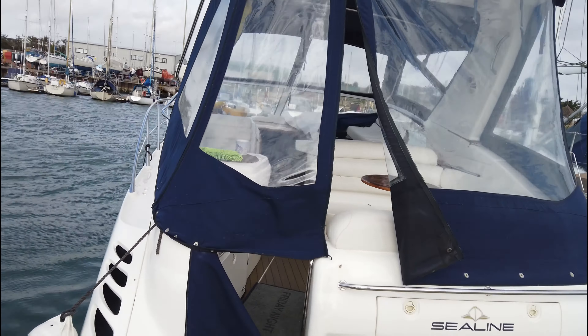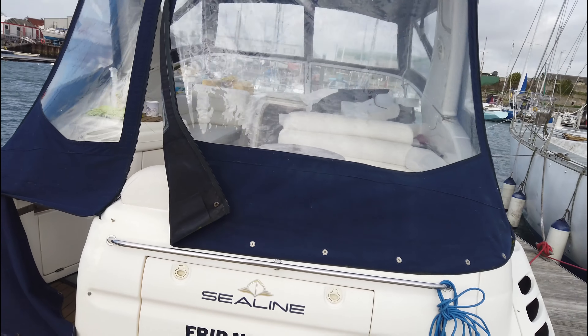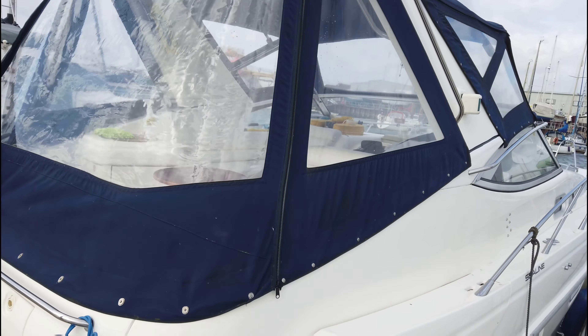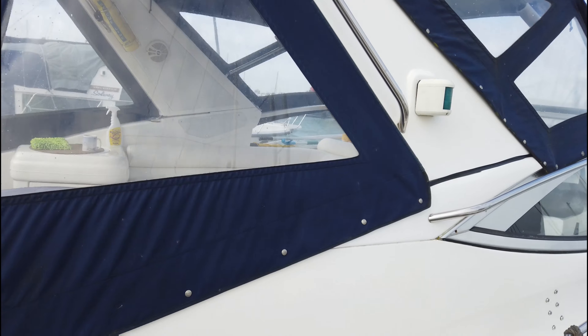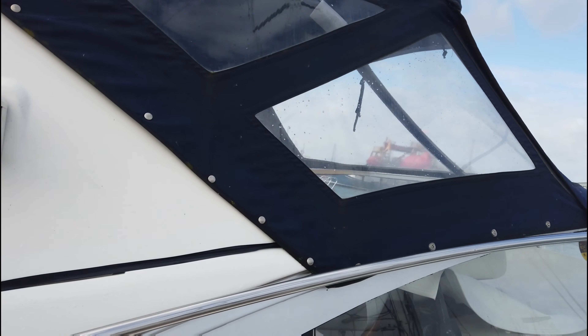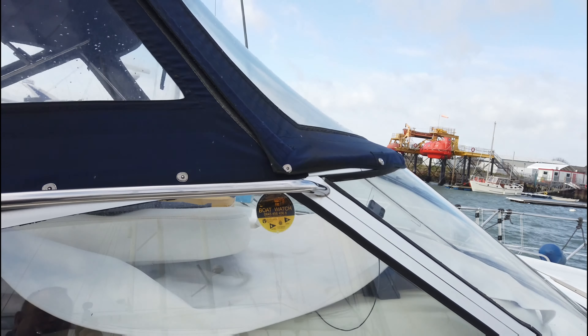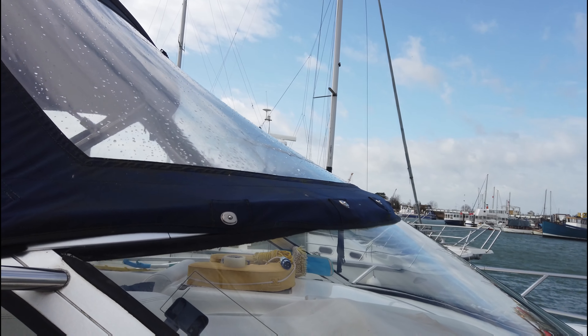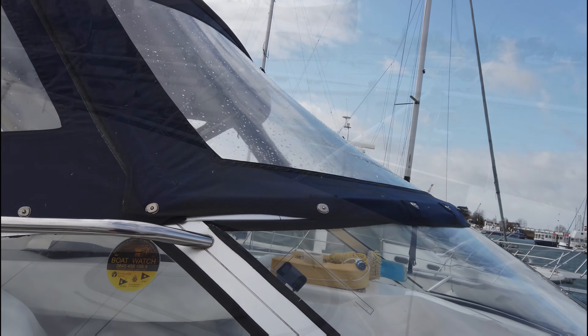The canopy hasn't blown away or ripped — that was my biggest concern because so many boats on the east coast have lost canopies over the last few days. She's held up, fingers crossed she'll continue to do so. Although it's only towards the end of February now, these high winds and gale force winds have been forecast all the way into March.